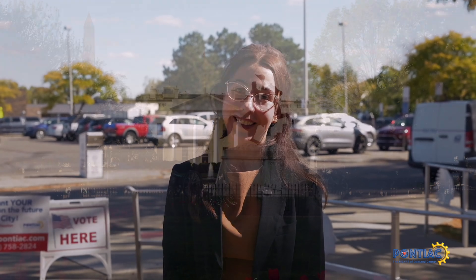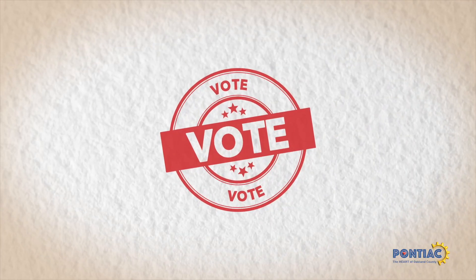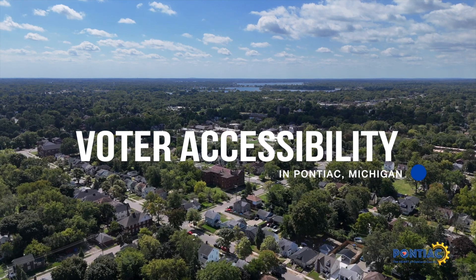Pontiac residents, it's time to start your voting engines. The presidential general election is November 5th and every vote is important. The presidential general election is considered the most important election process in which U.S. citizens vote for president and vice president. In Pontiac, Michigan, our mission is to provide accessibility to voting for our residents.